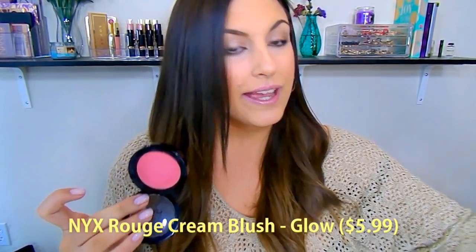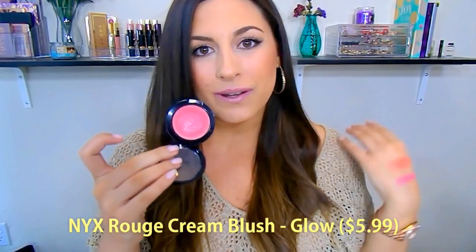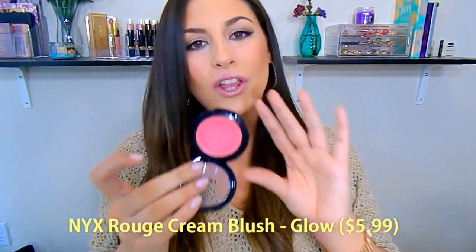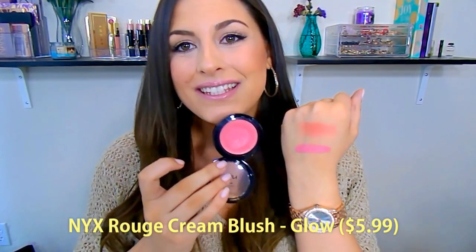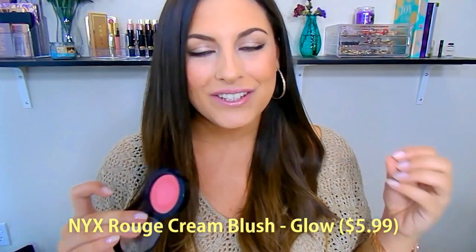I recommend using a stippling brush with these — I feel like that's the easiest way, or your fingers. And these are super affordable. As you guys know, NYX Cosmetics are very affordable, and a little goes a long, long way. It will literally last you forever. So this is an amazing one. It's so hydrating, so it's perfect for that healthy JLo glow, and it's just beautiful and natural looking as well. Really, really like this one.